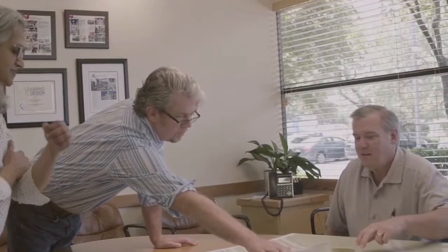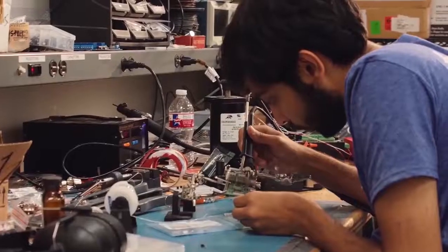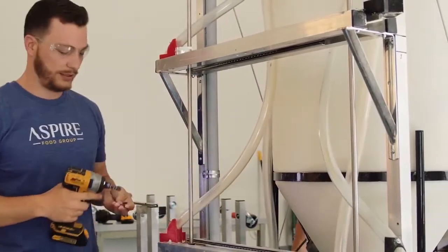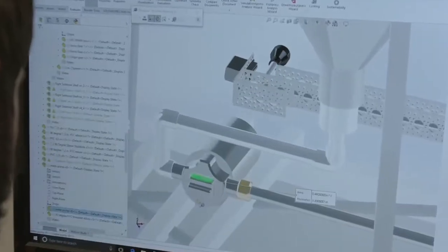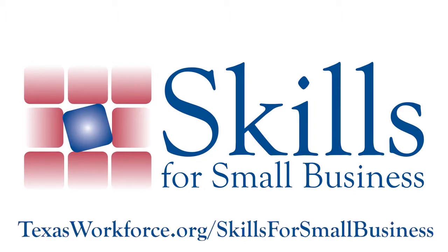The Skills for Small Business program pays up to $1,800 for each new employee being trained and $900 for existing employees per 12-month period. Funding is for full-time employees only. Training must be selected from active course catalogs including credit, continuing education, online, or unpublished courses. Learn more at texasworkforce.org/skillsforsmallbusiness.